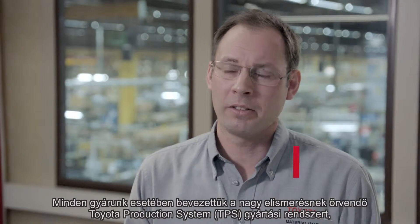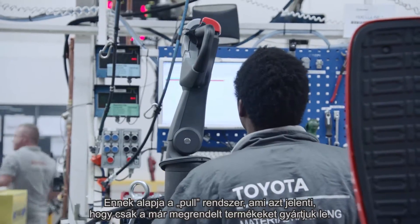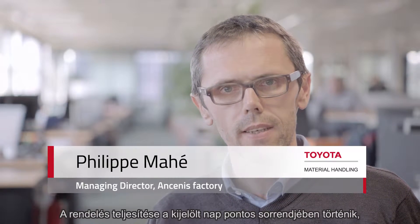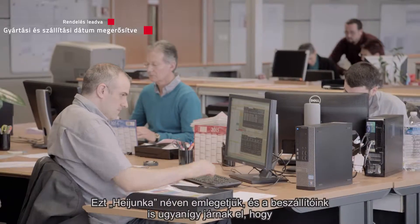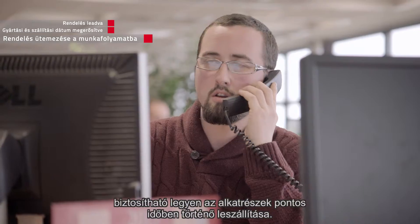All our factories have implemented the well-respected Toyota Production System (TPS), also known as the lean manufacturing system. This is based on the pull system, which means we only produce what is ordered. Your order will be placed in the exact sequence of that allocated day to ensure a levelized workflow in the factory. We call it Ajunka, and our suppliers are doing the same in order to make sure that the components will be delivered just in time.